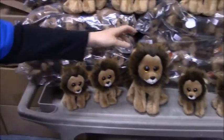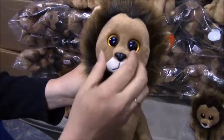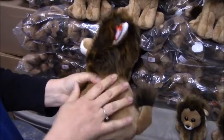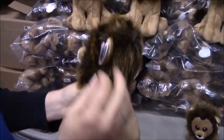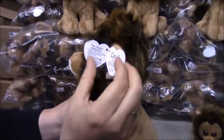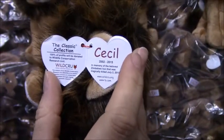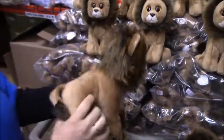They've got the Beanie Baby size and the classic size, which is pretty much the same as the beanie, just larger. You've got a really nice furry mane, it's really soft material, and you've got a nice furry tail. The tag on the classic is the same as the tag in the Beanie Baby — it has the same information about the donation, the poem, and the date.